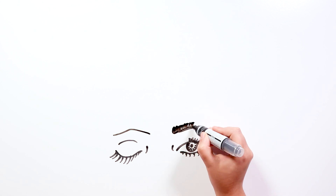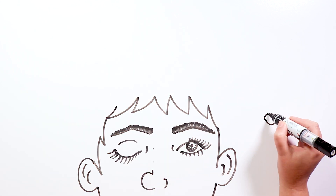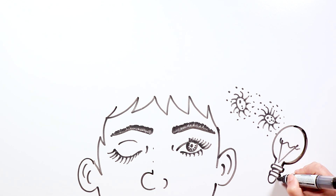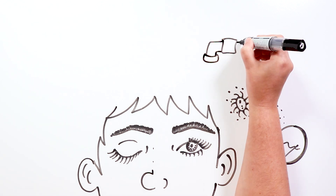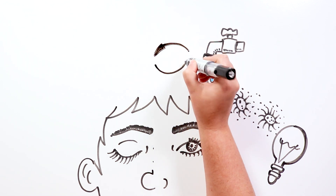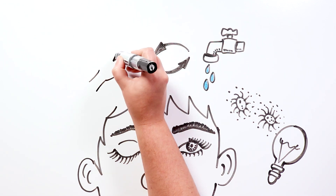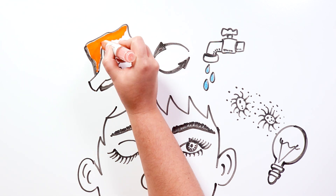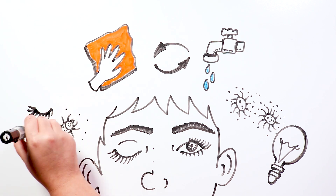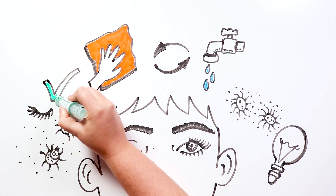Blinking has two main functions. On one hand, it helps us block objects getting too close to our eyes, as well as block intense light that can damage them. And on the other hand, blinking keeps our eyes hydrated, especially the cornea. When we blink, we spread tears all over the ocular surface, which also cleans the eye and eliminates all the substances which can upset it, such as dust, eyelashes and other small particles. In other words, blinking keeps our eyes healthy.